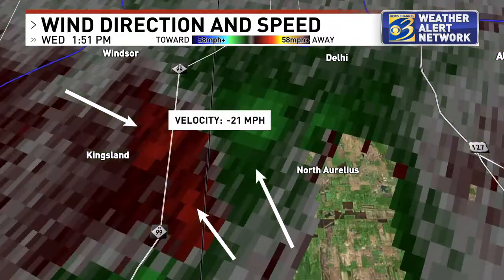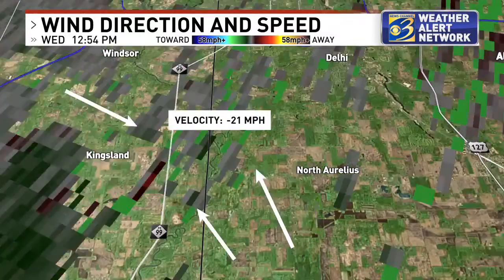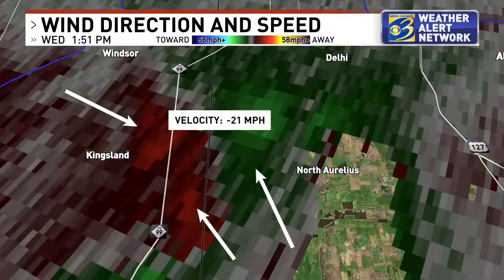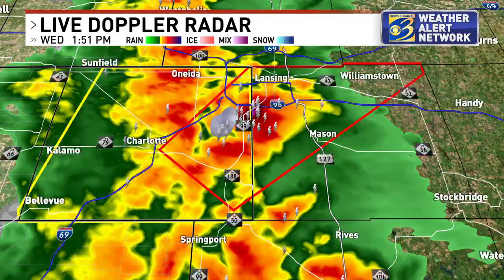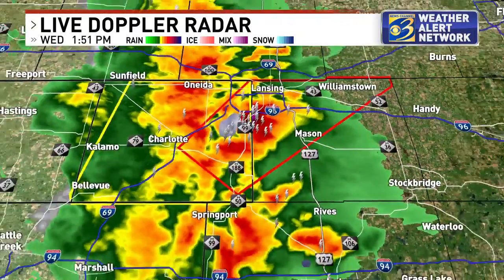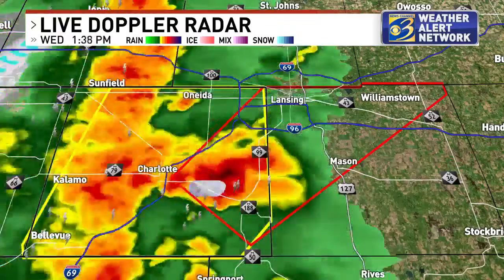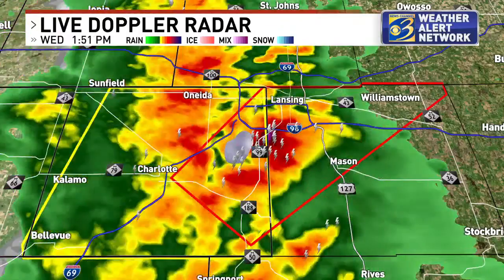Just east of Kingsland it looks like it's crossed M-99 — now east of M-99. That's still the area of rotation of interest. Farther west, there's still that line of storms rolling through, but we don't see anything too menacing there. The rotation is really what has our interest, and that has kind of merged with that front-runner cell — the most severe cell — and that's kind of muddied up the picture a bit.